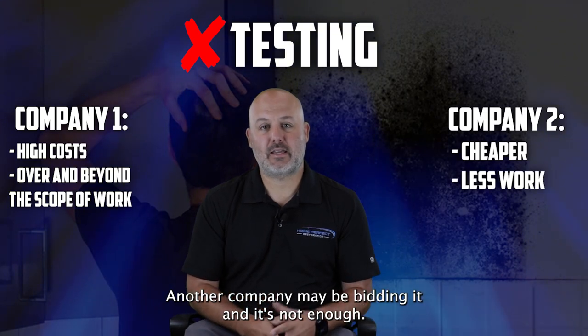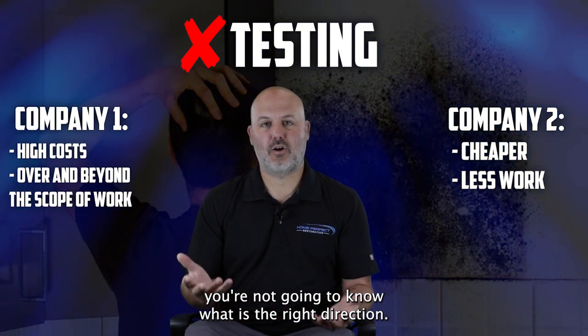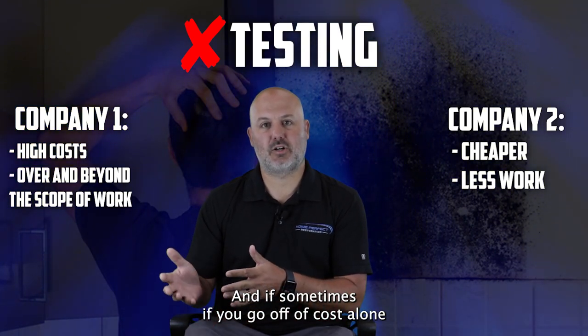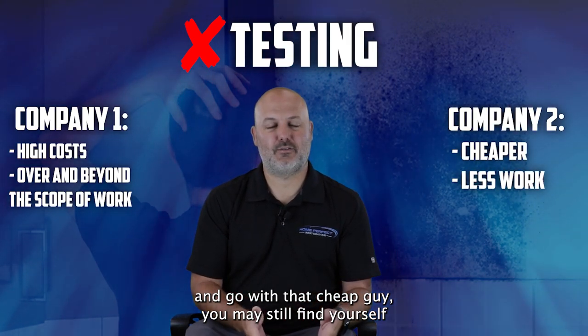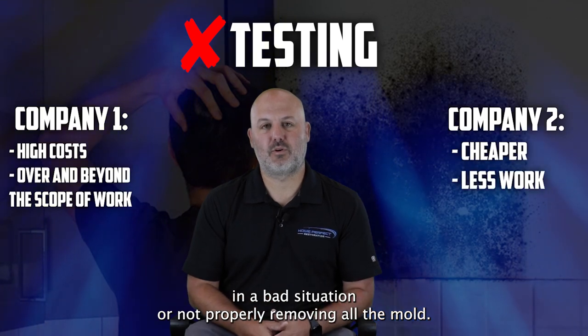Another company may be bidding it and it's not enough, and as a homeowner you're not going to know what is the right direction. And if you go off of cost alone and go with the cheap option, you may still find yourself in a bad situation or not properly removing all the mold.